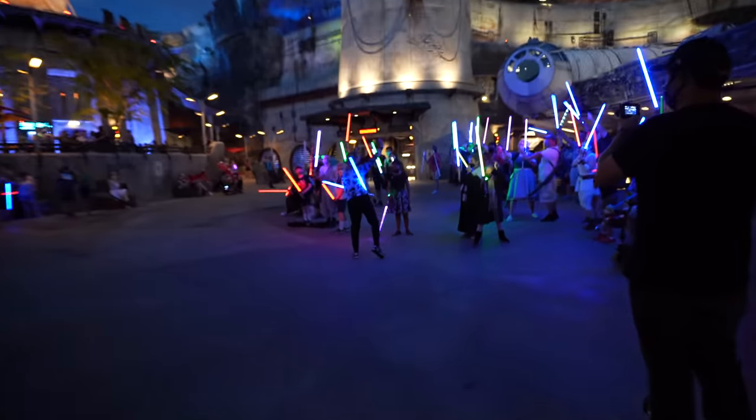Oh my gosh, it's Ahsoka! The moment is now. May the 4th be with you.